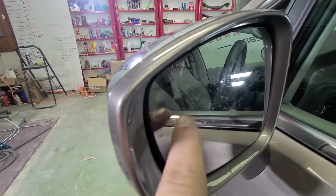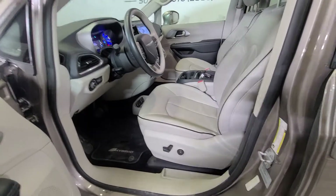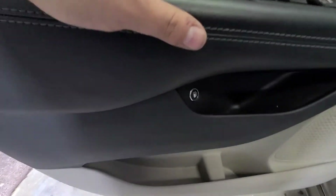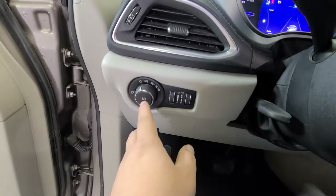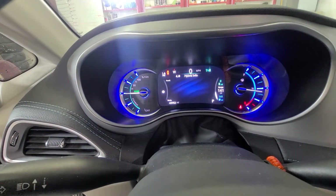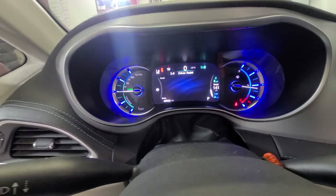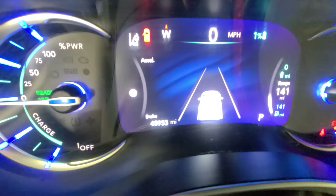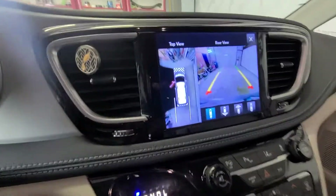Coming inside, you have leather heated and cooled front seats. Both front seats are power. Power windows, power mirrors, power door locks. This is your fuel cap release, automatic lights, and dimmer switches. This is your information center where you can flip through and see all of your hybrid stats, fuel economy, and all that. Lots of great options here on the driver information center. It's got 45,953 miles as of today.